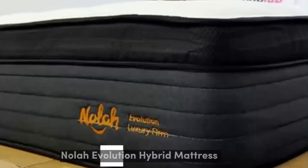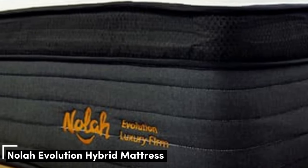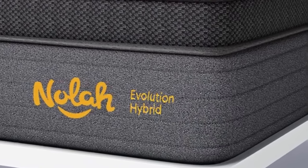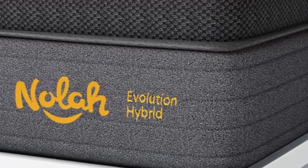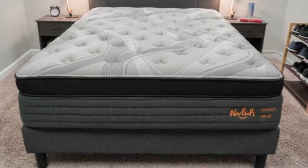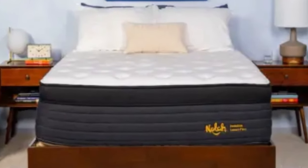Number 2. The NOLA Evolution is a Eurotop hybrid available in three firmness levels: Medium 5, Medium Firm 6, and Firm 8. This selection, which ranges from deep contouring to sturdy support, should accommodate most people with arthritis regardless of their weight or which sleep position they primarily use.